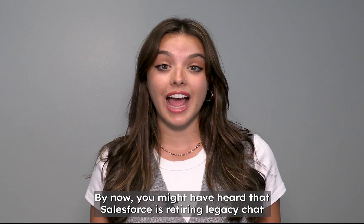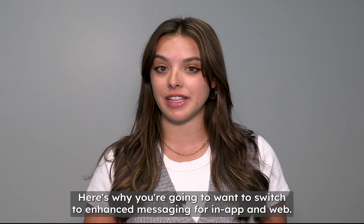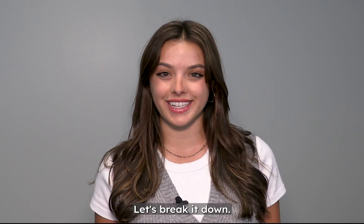By now, you might have heard that Salesforce is retiring legacy chat services. Here's why you're going to want to switch to enhanced messaging for in-app and web, also known as Meow. Let's break it down.